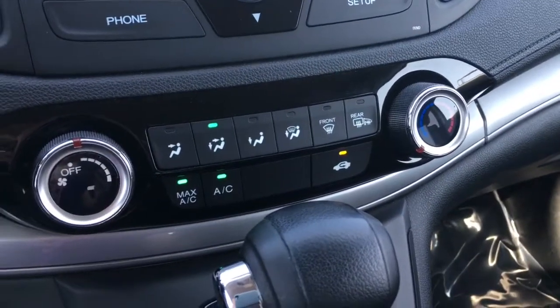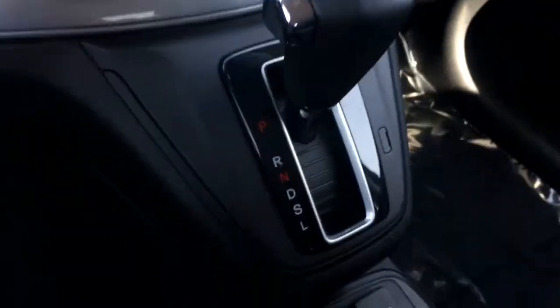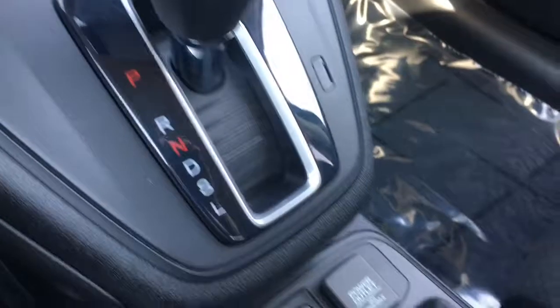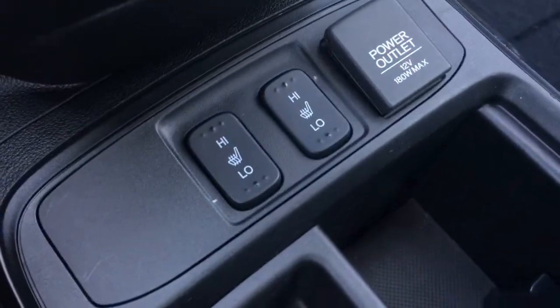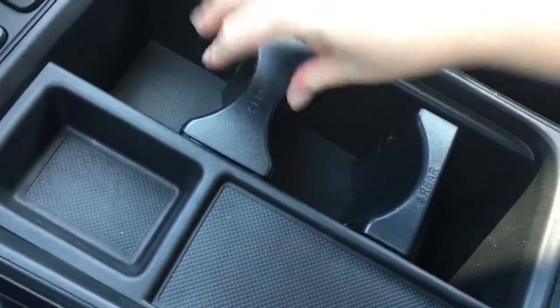We have manual climate control with air conditioning. Thanks to the instrument panel-mounted gear selector, we have a lowered center console with heated seats for the driver and front passenger, a 12-volt power outlet, and plenty of adjustable storage. The sliding armrest opens to reveal a USB port, another 12-volt power outlet, and an auxiliary input.